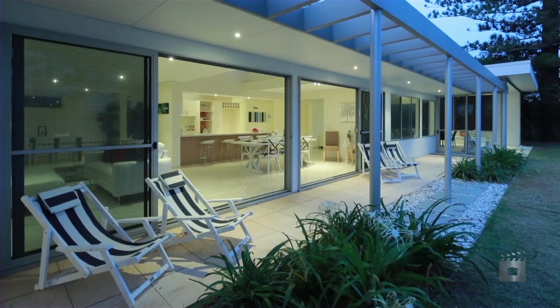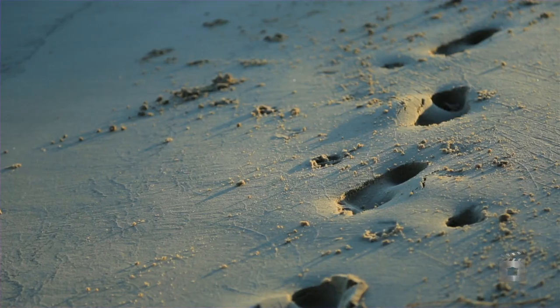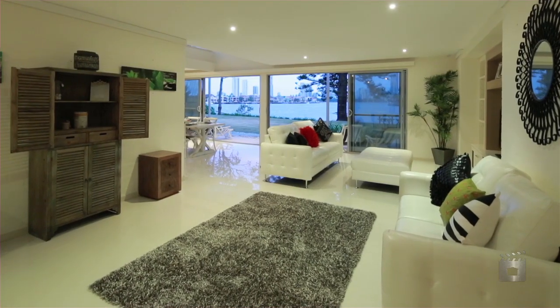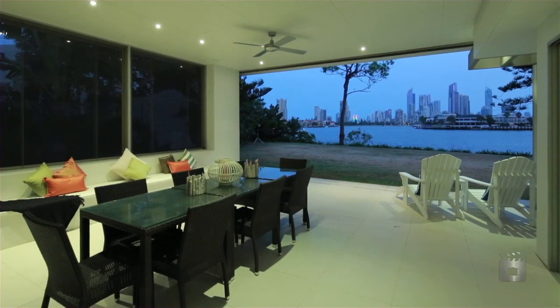An expanse of gardens surround the home and there is also approximately 43 metres of water frontage with sandy beach. The family home is functional, yet provides privacy from the street whilst maximising the wide river and skyline views.